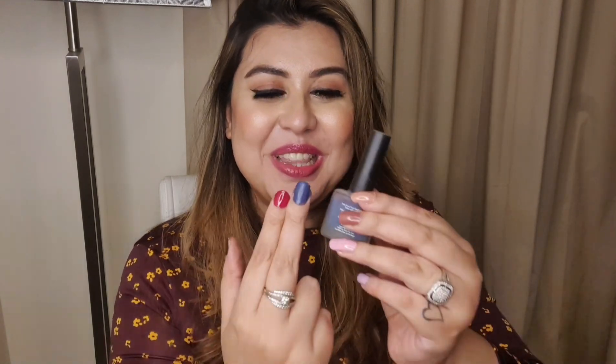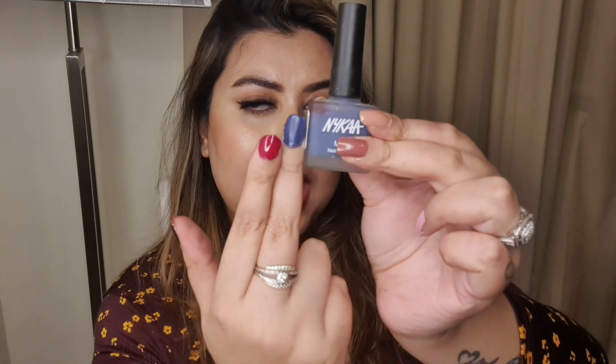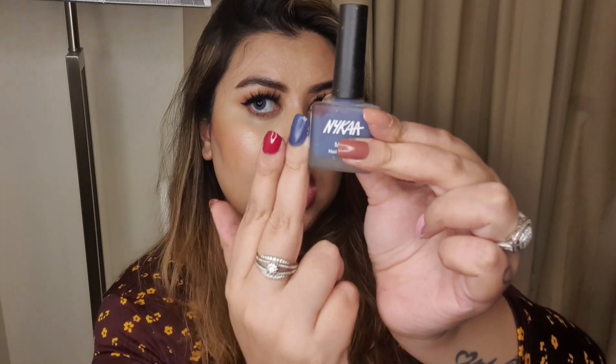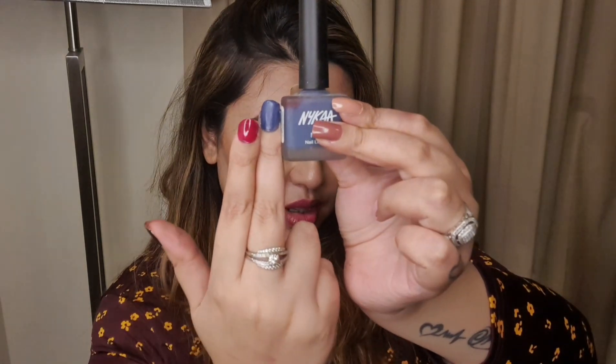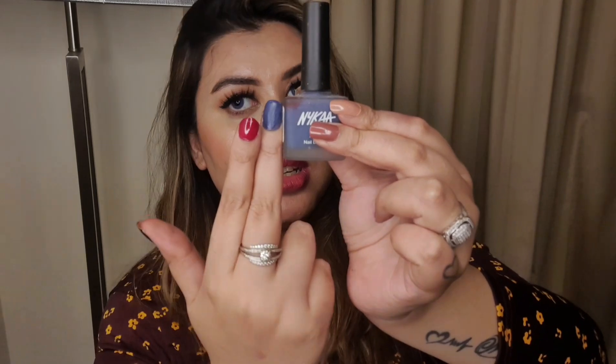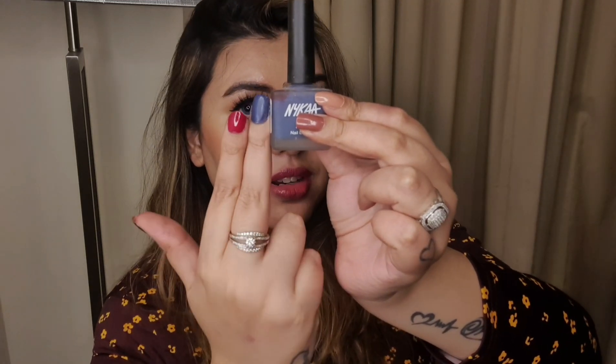My next pick is Nyka's Matte Nail Lacquer in the shade 'Blue Jelly Bean.' This is a very unique shade — it is matte, not glossy, and it is a denim blue color. I have never seen a shade like this before, so if you are looking for a very unique shade you can definitely go for this one.